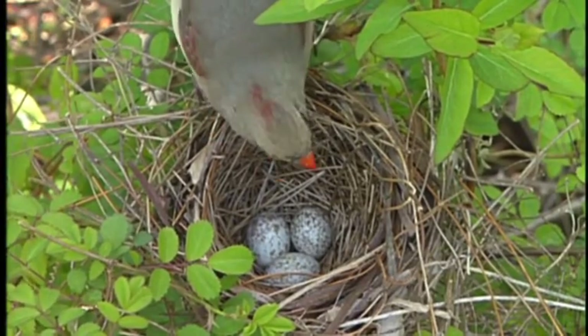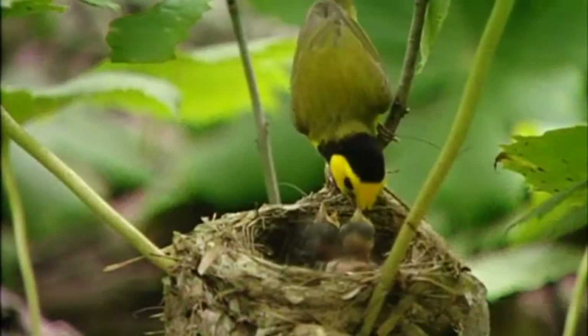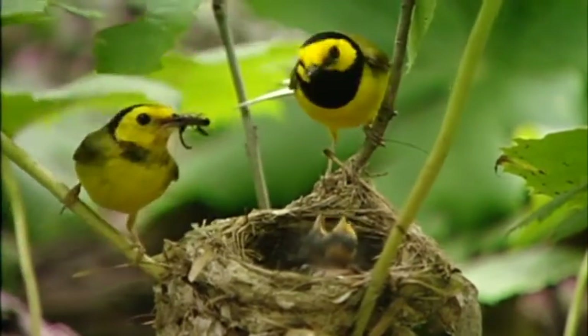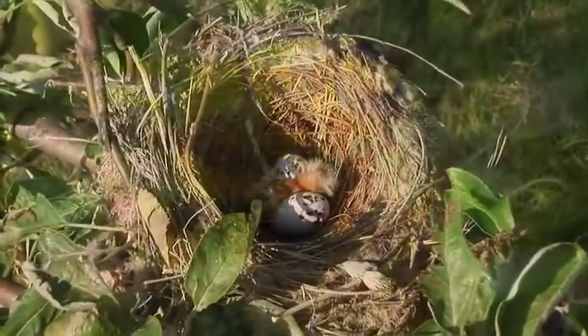For small birds, nesting presents a world of hazards. A typical stick basket nest holds eggs, but otherwise provides little protection, especially against predators. The majority of nests end in failure.